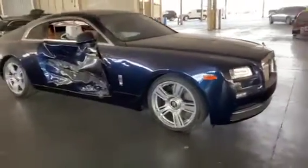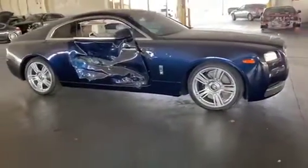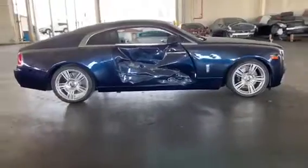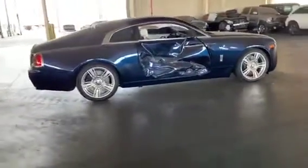Additionally, the iconic Spirit of Ecstasy on our Wraith is uplit, featuring a white light emanating from the base.